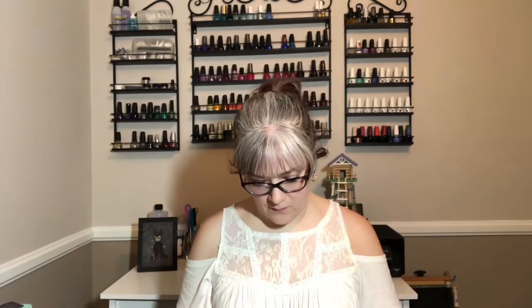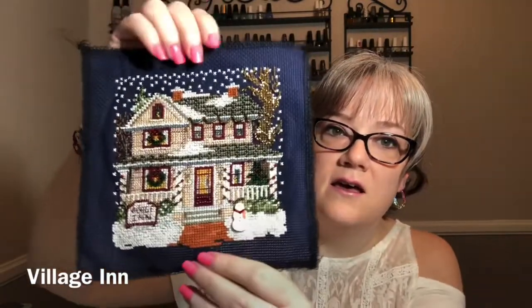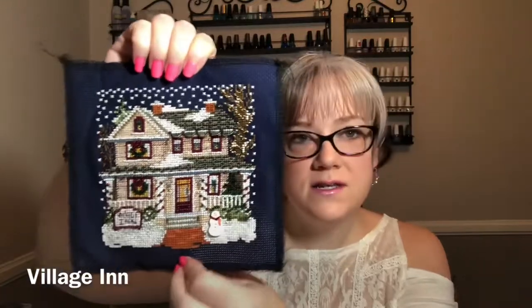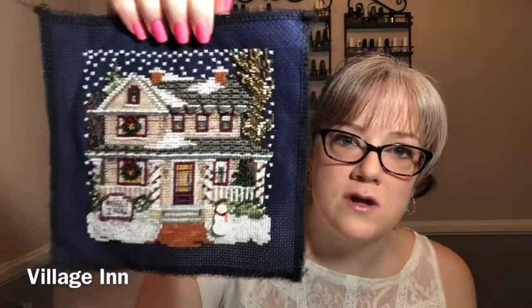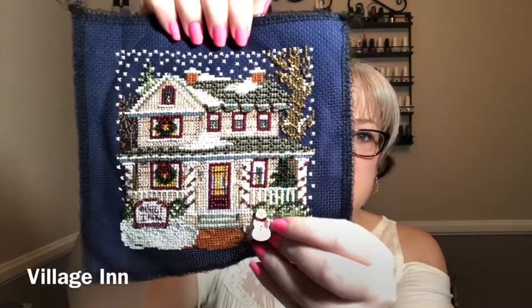Let me show you what I finished — this was the finish for May. This was the Village Inn. The Village Inn is just a really cute little house. I thought from the picture on the front of the pattern and the pictures online that it would be a little bit more of a pinky color, but it's not — it's a cream house.